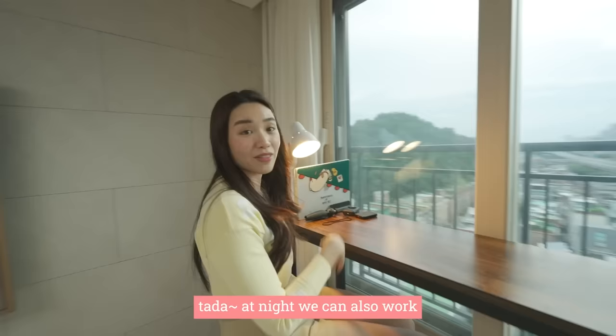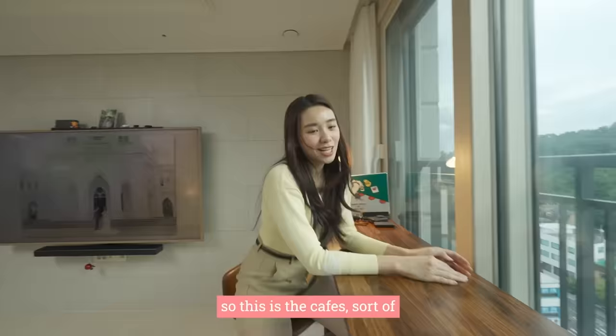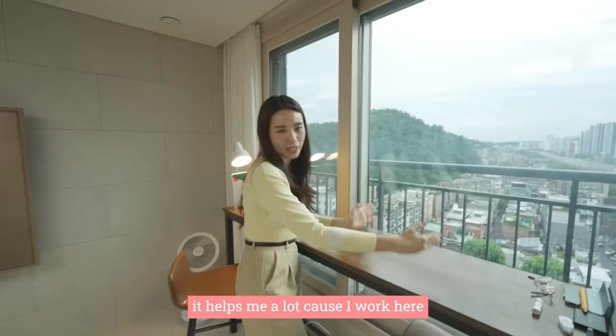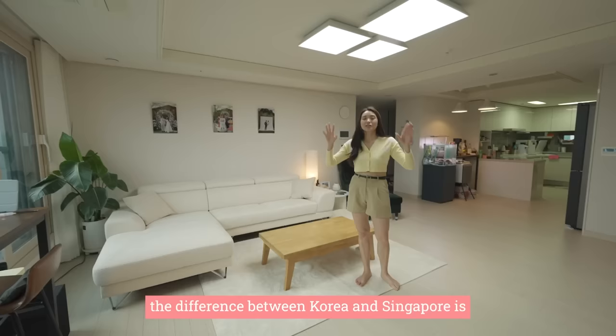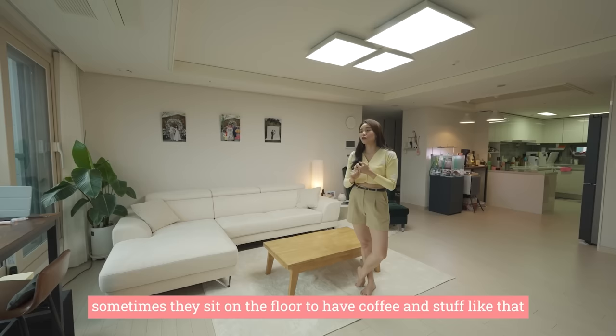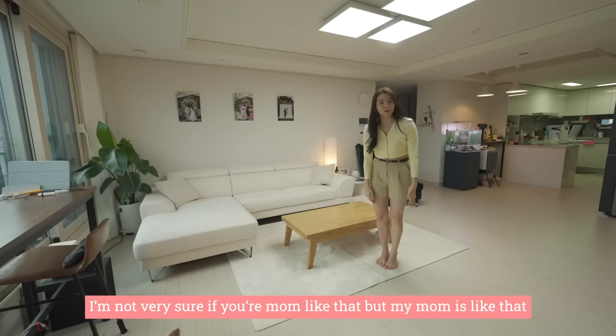We also put a working light here so at night we can work too, because when it's night the view is another chef's kiss. This is the cafe space — if you wake up in the morning or at night, you can sit down and work or brainstorm. It helps me a lot since I work here about 50% of the time. In Korea a lot of families sit on the floor even though they have a sofa — sometimes to eat, sometimes for coffee — like you see in dramas.